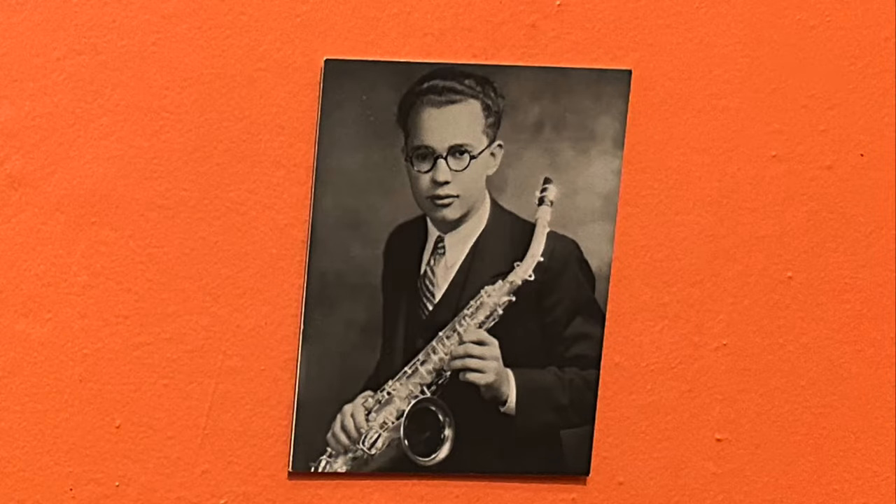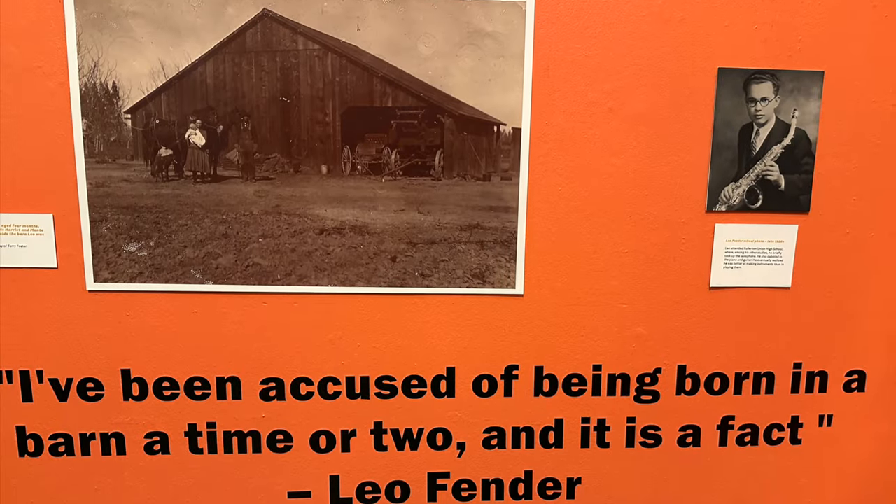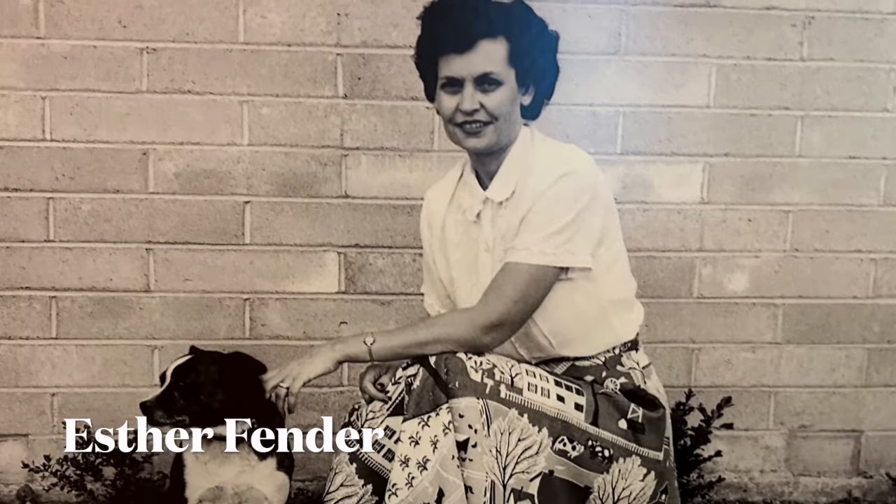This is a photo of when Leo was in high school. Yes, he did play musical instruments — quite a variety of them — but he had a quote which I loved: that he's better at making instruments than playing them. Boy, I can relate to that.